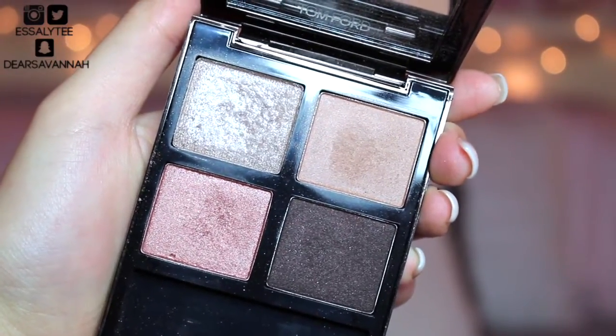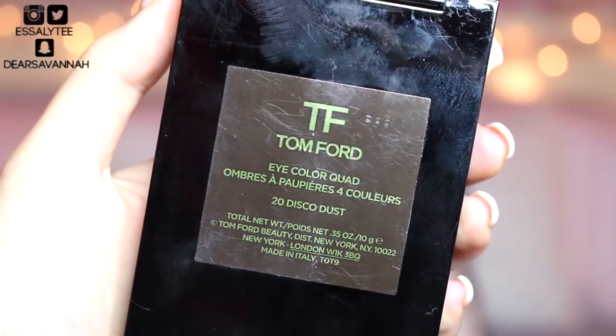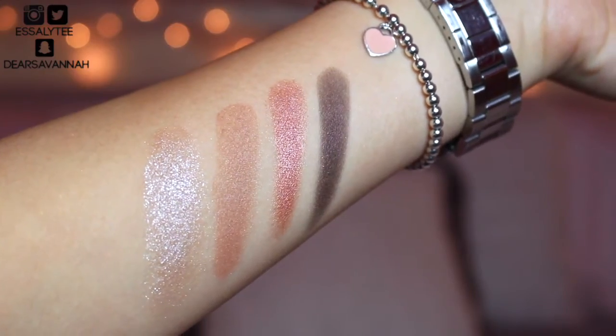The next eyeshadow palette is the Tom Ford Eye Color Quad in Disco Dust, and this palette is just so gorgeous. It's what I have on right now. Do you guys die for these colors? Because I die for these colors. Tom Ford Disco Dust is all I'm ever using — it's so gorgeous.